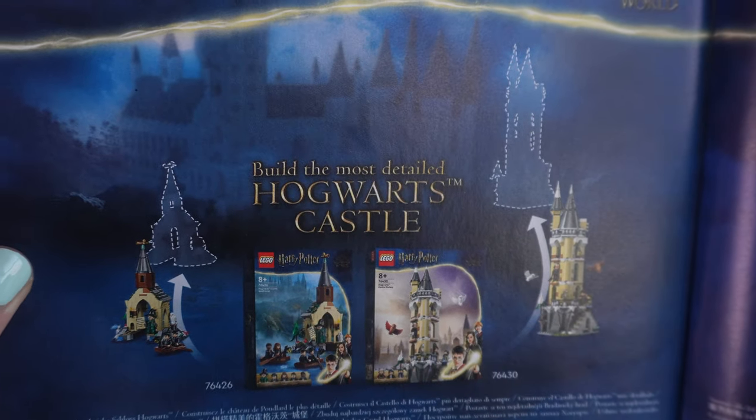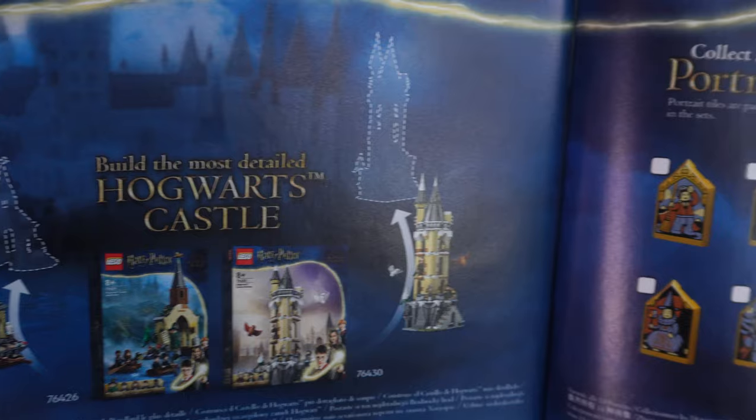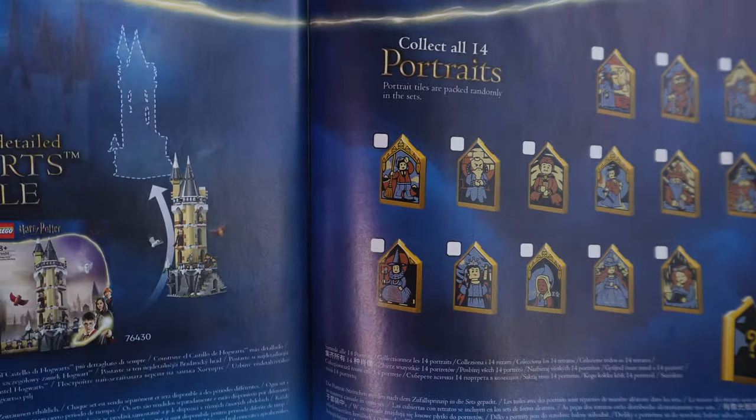In the instruction booklets you get to see a blurry version of the full Hogwarts Castle with the Boathouse on the left side and the Owlery on the right. The instruction booklets also show you all 14 portraits you can collect from these sets.